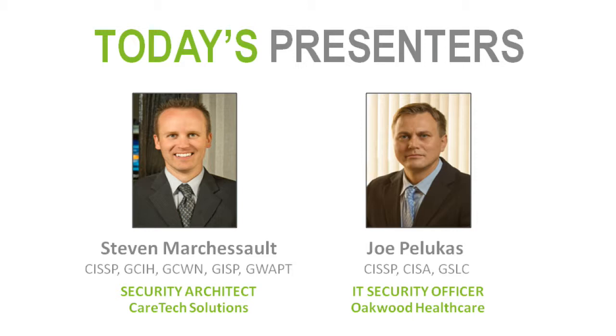Introducing Joe, he is the Manager of Information Security and IT Security Officer at Oakwood Healthcare in Dearborn, Michigan, and he has been at Oakwood for about five years. Stephen is a senior architect with CareTech Solutions, where he's been for about ten years. In his role, he audits and architects web systems and application security controls across the organization.